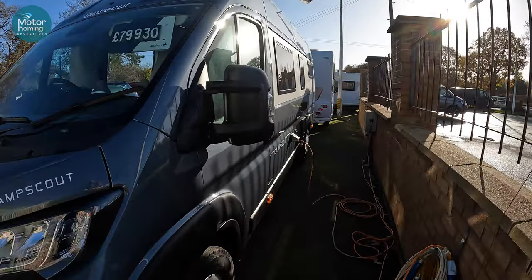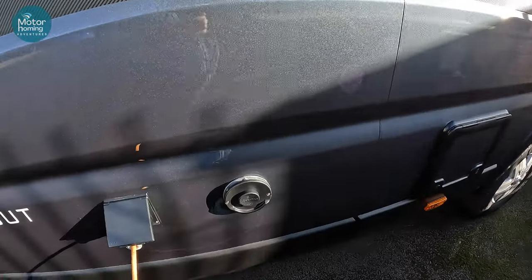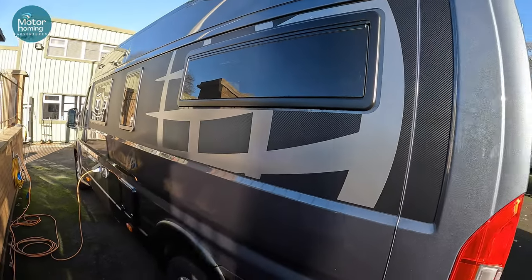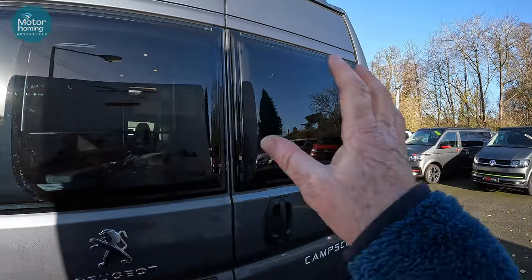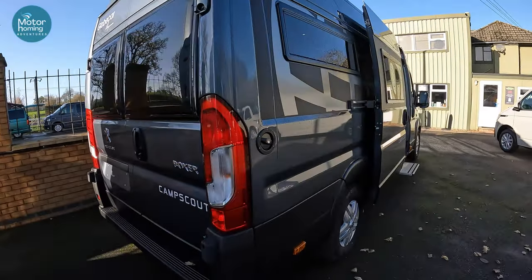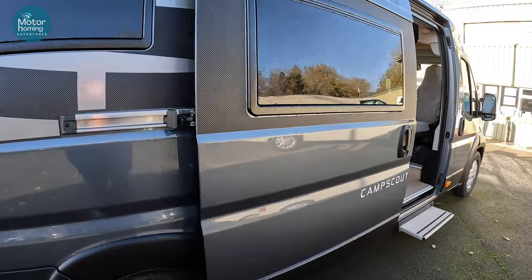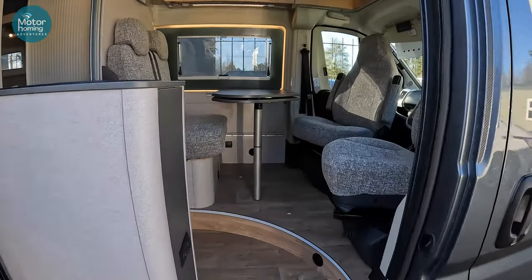On the outside you can see your access for your hook-up, your Truma combi boiler exhaust coming out there, and that's obviously your entrance. You can see your cassette toilet cassette on the outside there, but there's plenty of lighting around, a little bit of privacy tinting on the glass. These are opening hatches at the back there for more ventilation. And of course your freshwater tank at the back there.